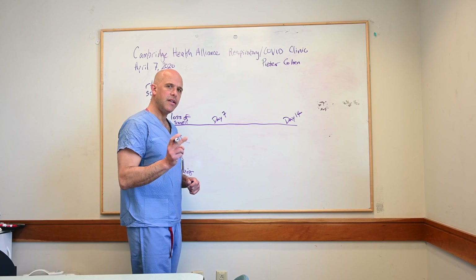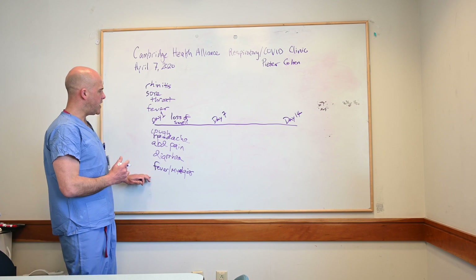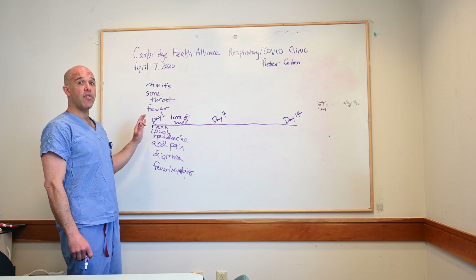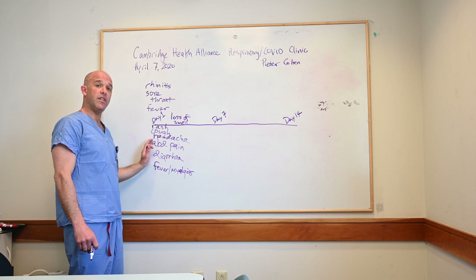What happens next gives us some hints to the diagnosis. What's most important about all of these early symptoms, including rash, is that we haven't yet seen dyspnea. Shortness of breath, interestingly, does not seem to be a common initial presentation for COVID.